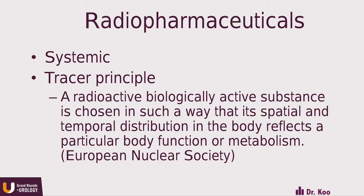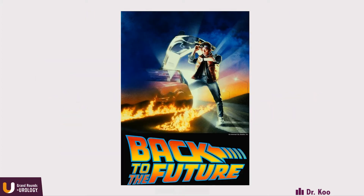Nuclear medicine uses radiopharmaceuticals that are injected. We use the body's systemic system to deliver various drugs to different parts of the body. We operate using what we call the tracer principle — a radioactive, biologically active substance used in such a way that its spatial and temporal distribution in the body reflects a particular body function or metabolism. By using the body's natural functions, we can target injectable radiopharmaceuticals to certain processes. This isn't new — these things have been occurring for decades. Iodine was one of the first agents used, and we've seen tremendous growth in nuclear medicine therapies.